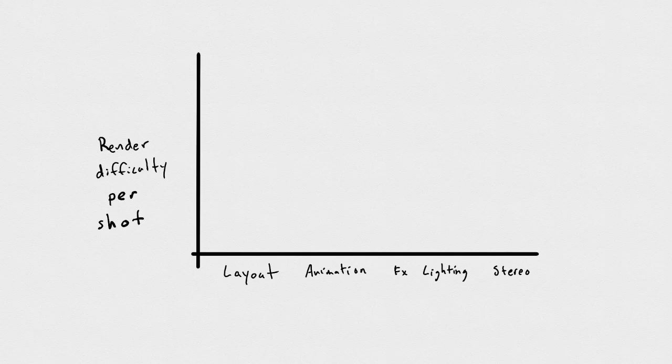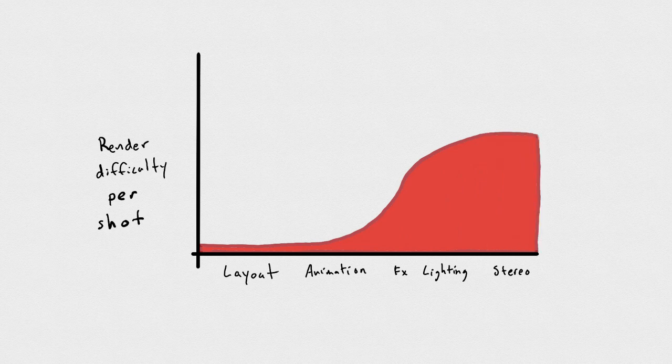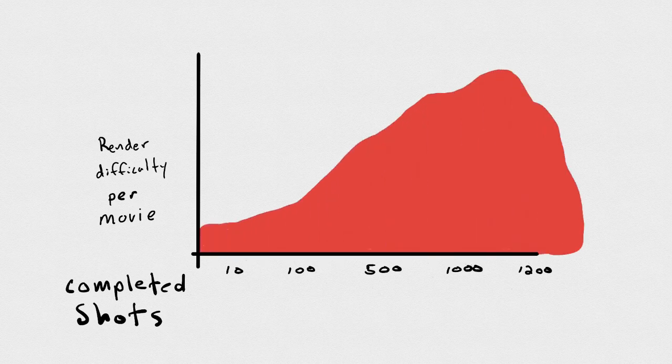Let's look at how these departments affect our rendering infrastructure. As we go through layout, animation, effects, lighting, and stereo, our compute resource needs increase dramatically — a big spike especially around effects, lighting, and stereo. This happens at both the shot level and the entire movie level. Not all shots are completed at the beginning; you complete them as you go, so you'll have a huge spike of many shots being worked on simultaneously, meaning we need a lot of infrastructure later in production, not as much early on.